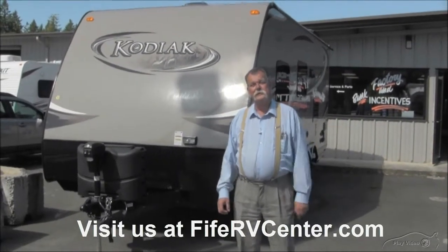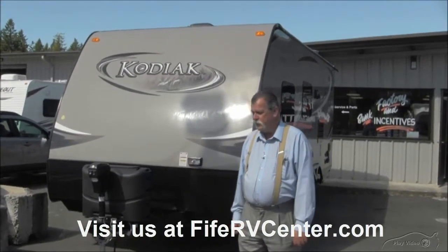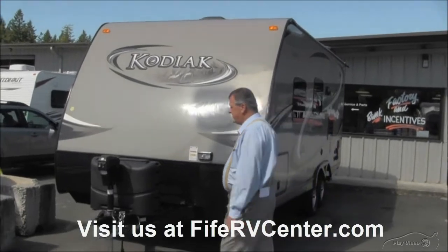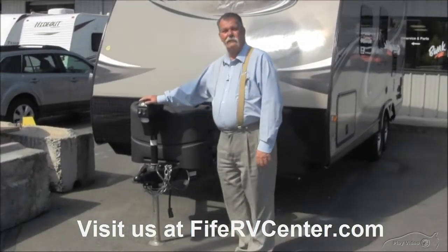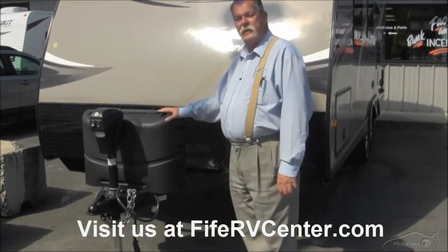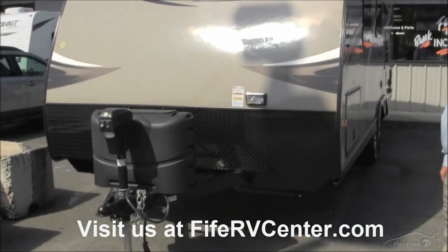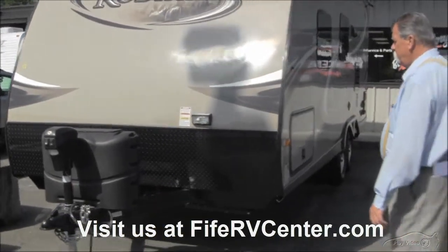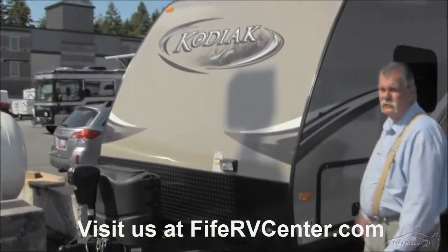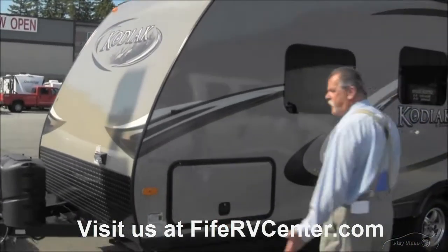I'm about to show you a new product that we have called the Kodiak. It's a lightweight ultralight trailer. It has some nice features. For one thing, the Kodiak will have a power jack, so you don't have to do all the hand cranking. You get a couple of propane bottles. The bottles are designed so that if one starts getting low, it'll transfer over to the other tank. There's a nice diamond plate on the front, and notice the slope — that slope is for aerodynamics going down the road, so there's not a lot of drag.